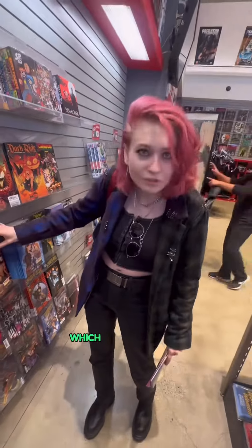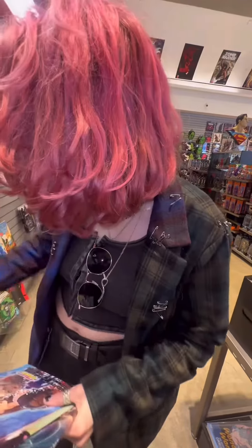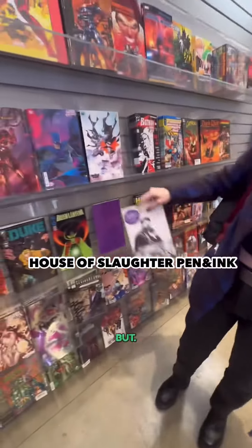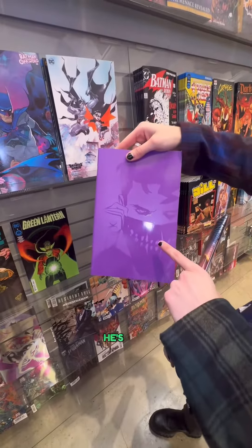Which variant should I get? That's hard. I think this one — there's something on it, it's stitched on, it's so cute. There's another variant behind it too. Oh, that's pretty. I already have this one, but oh, that's a cool variant. You would love this character — he's gay!